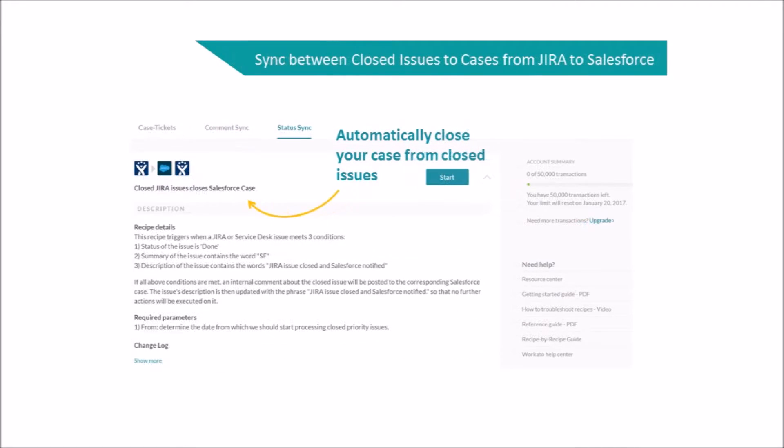Finally, the Status Sync automatically updates closed Jira issues to Salesforce cases when the following conditions are met: 1. The Status of the Issue is Done. 2. The Summary of the Issue contains the word SF. 3. The Description of the Issue contains the words Jira Issue Closed and Salesforce Notified.